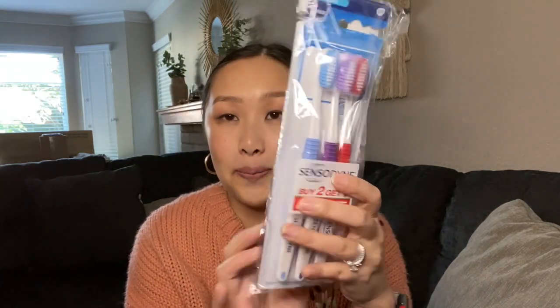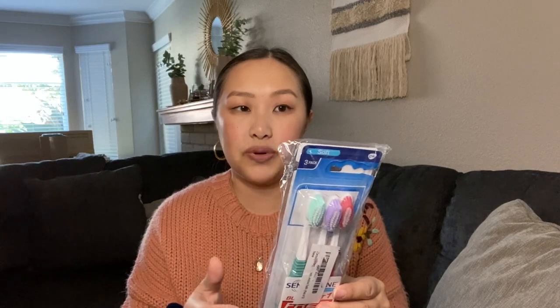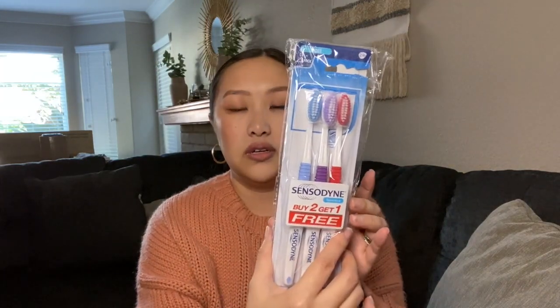Next are these Sensodyne toothbrushes — a pack of six. Ever since I purchased these, I've never had to buy store-bought toothbrushes again. My husband and I both love them. You get a pack of three and then another pack free, so they were only six dollars — about a dollar each. I always stock up on these because they're such a good deal. They've also come in handy when my daughter's friends forgot their toothbrush at sleepovers.